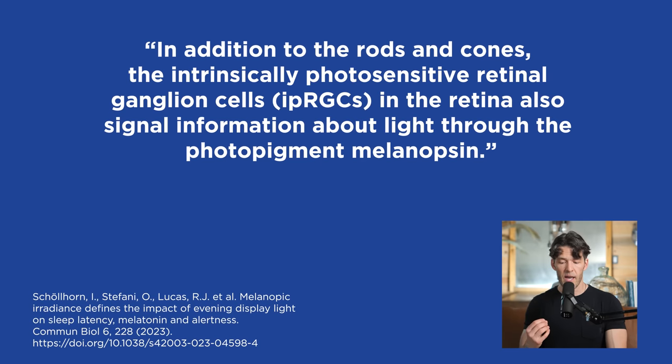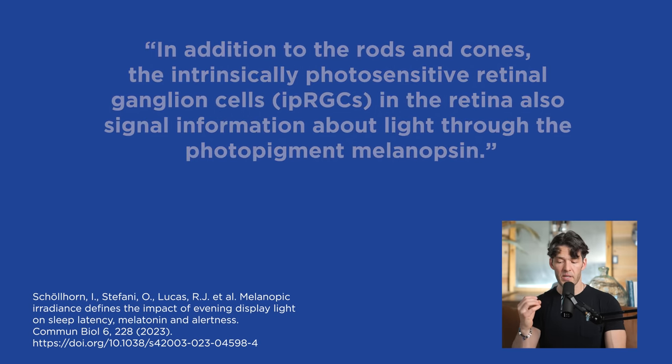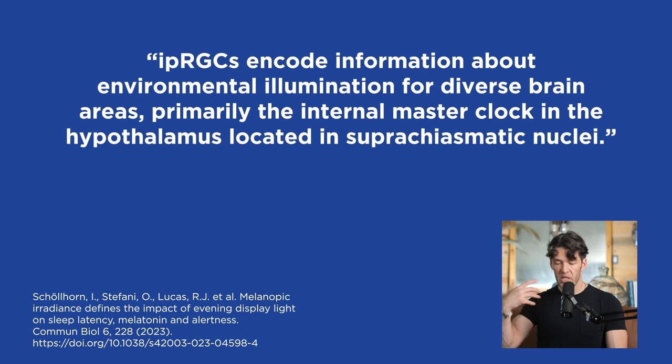In addition to the rods and cones that help create colors and visual effects, there are intrinsically photosensitive retinal ganglion cells in the retina that also signal information about light coming through the photopigment melanopsin, and these encode information about the environment. It turns out that these melanopsin-containing cells influence the circadian clock, and so that's where light intensity at night is really a problem.